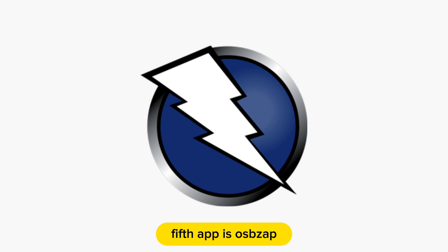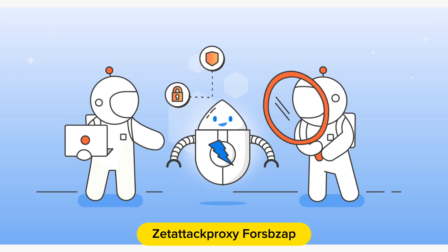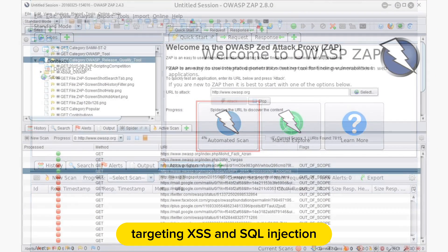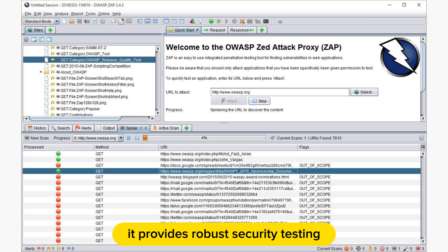The fifth app is OWASP ZAP, the Zed Attack Proxy. OWASP ZAP, an open-source champion, specializes in web application security. Equipped with automated scanners targeting XSS and SQL injection, it provides robust security testing.